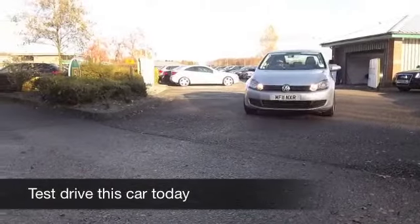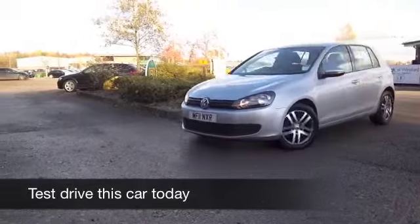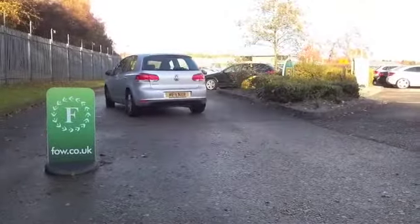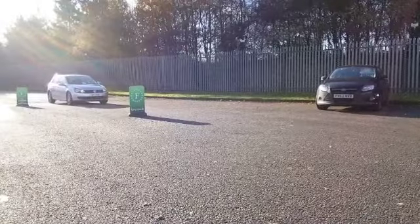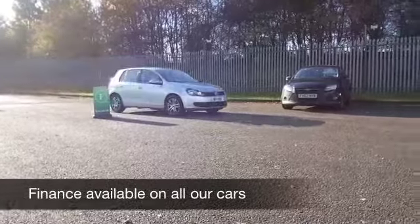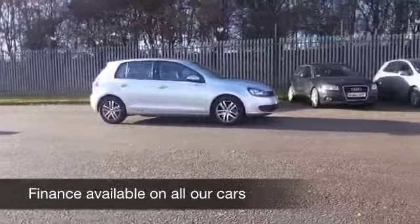This is a 1.4 Twist Edition from 2011, which only has about 10,000 miles on the clock — not a lot to concern yourself with there, certainly. And a good performer, the 1.4 — it's very zippy and yet running costs are pretty keen.